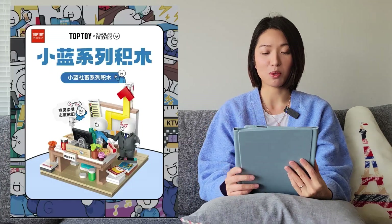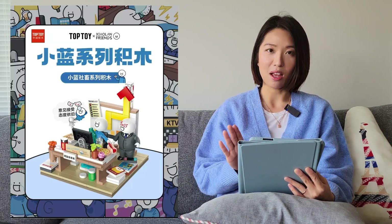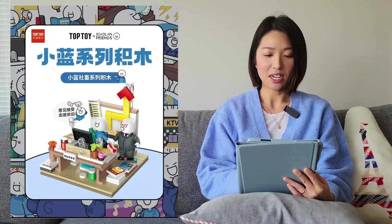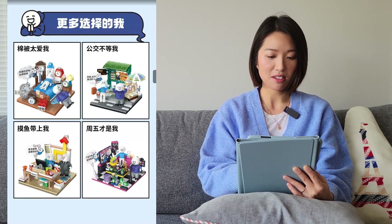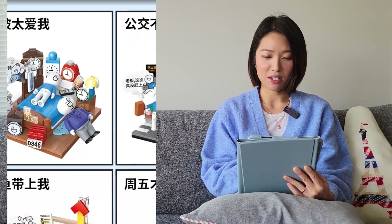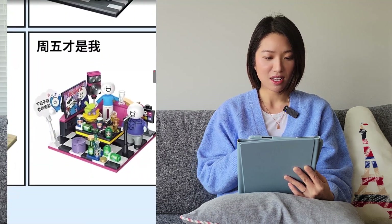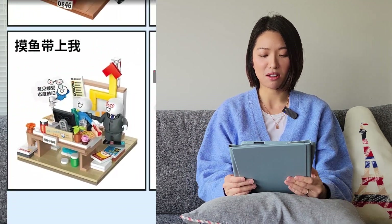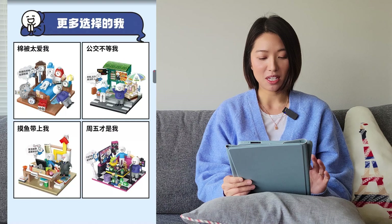The next one is also from Top Toy. This is a collaboration with Xiaolan Friends — I'm not sure if it's a Chinese cartoon or manga. There are a few different diorama scenes: one where he's surrounded by clocks and can't get up for work, a bus stop scene, a Friday karaoke scene, and an office scene. I think these are pretty cute with a lot of detail, but I don't know this IP so I won't be getting them.